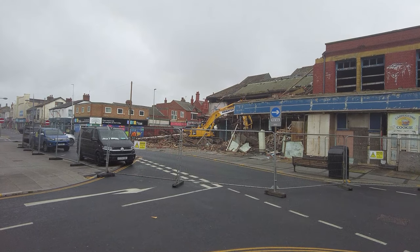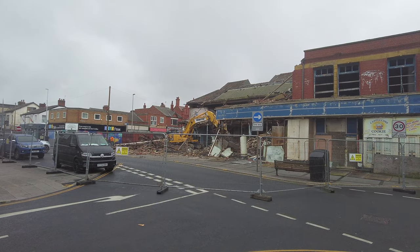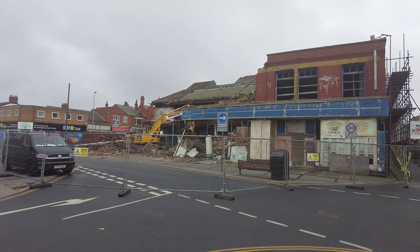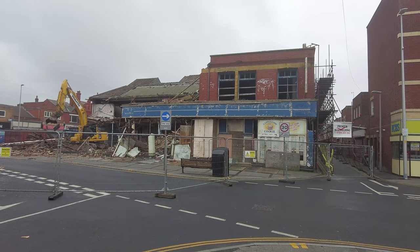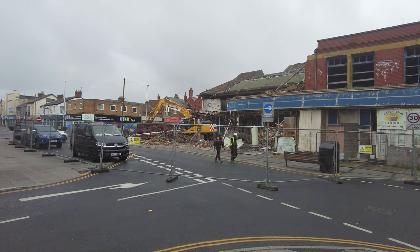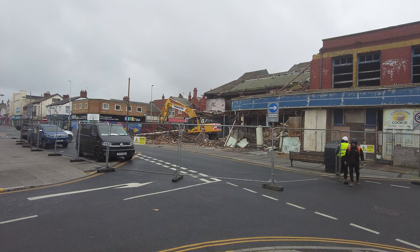The weather is absolutely awful this morning — we had strong winds coming in throughout the night, and you can certainly tell it's awful in Blackpool again today. People look back on these videos and remember the happy times, the shopping days, grabbing the Christmas decorations to make that Christmas so special for themselves and the family. It is very sad, but it did become unfortunately a very bad eyesore and dangerous.